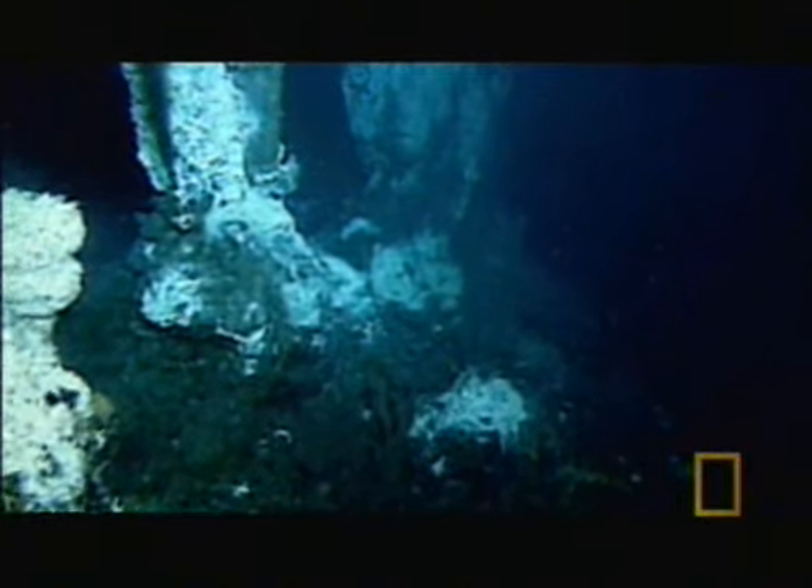300 feet from the bottom, they turn the lights back on. And then all of a sudden, this world opens up.